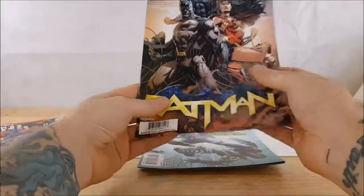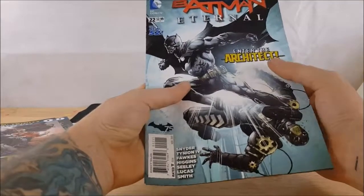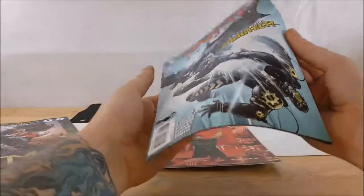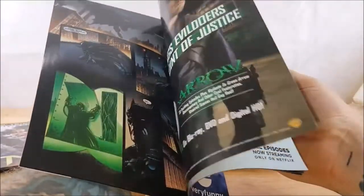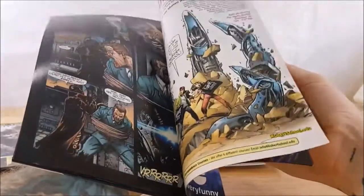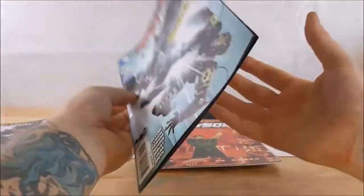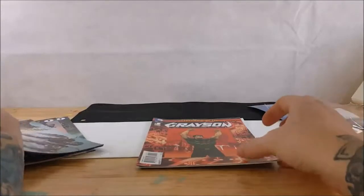I'm looking forward to reading this — looks like an interesting story. Batman Eternal number 22: Enter the Architect. I do believe that Comic Trician and a few others did videos on Batman Eternal, so I'm interested in reading this and finding out more about it.